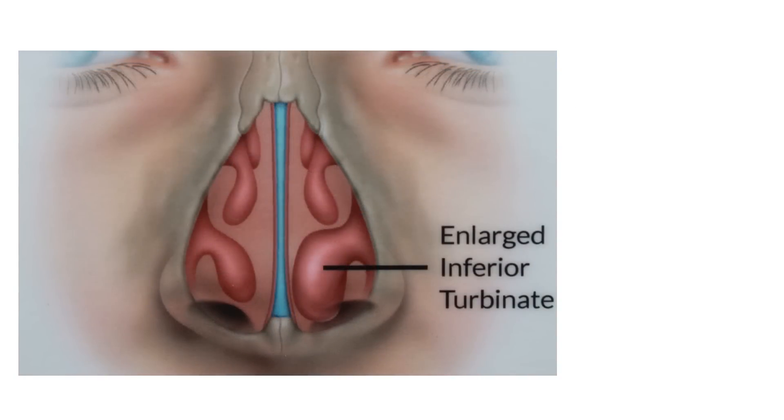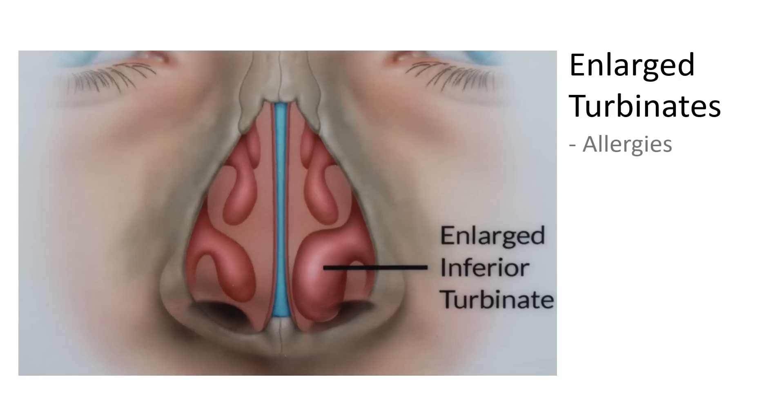The turbinates, particularly the lower turbinate, can block breathing when they are enlarged. The lower turbinates are most commonly enlarged by swelling of the mucous membranes caused by allergies. This enlargement is due to increased blood flow into the tissue, which then becomes congested.